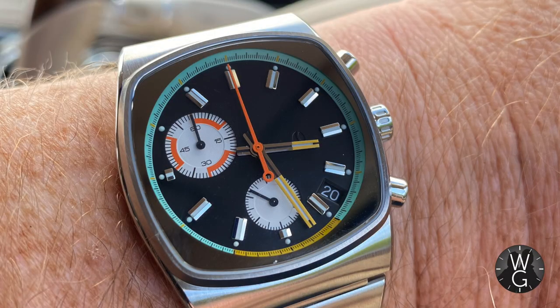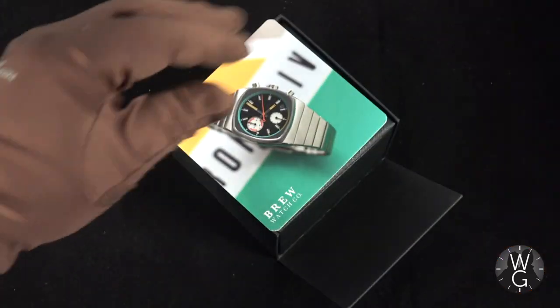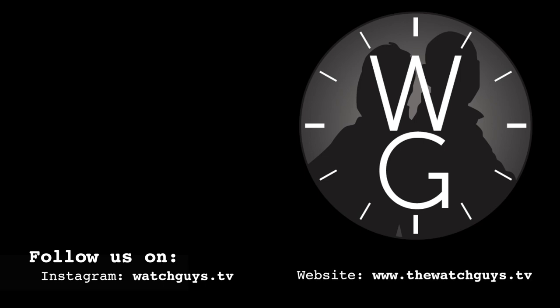So there you are — that is the Brew Watch Company Metric Retro Dial. I hope you enjoyed the episode and love the watch as much as I do. It's sold out at the moment, but more stock is going to come in soon, I'm reliably informed. If you like what I'm doing on The Watch Guys, please subscribe, tell all your friends, leave comments and likes, and interact with the channel. There'll be another episode along next week. Bye.